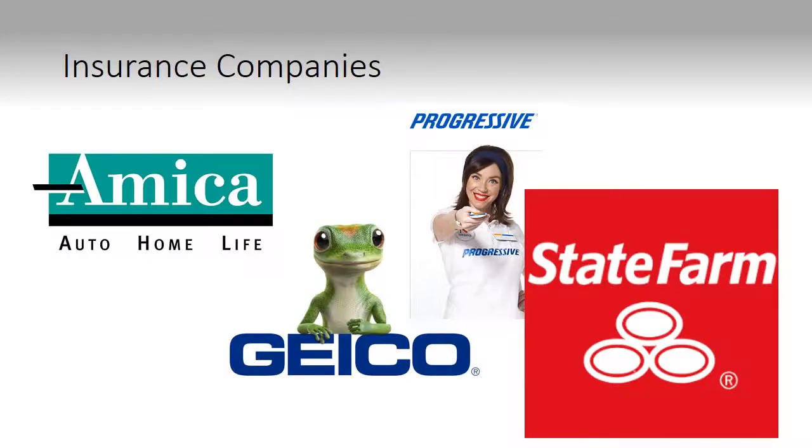In advertising today for insurance companies, all you hear is that they can save you 15% or more on insurance. And all companies are saying this, but how can they? How can they all be able to give these massive discounts on insurance? How are insurance companies being so successful that they're offering products and services to customers that need them and at the right price?